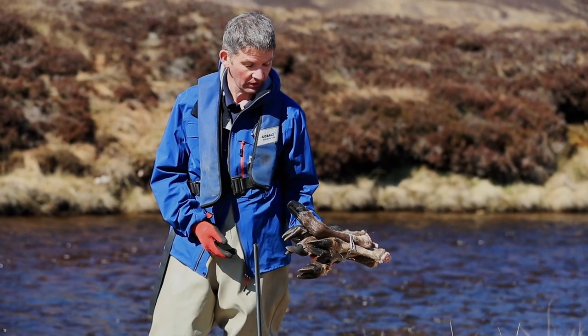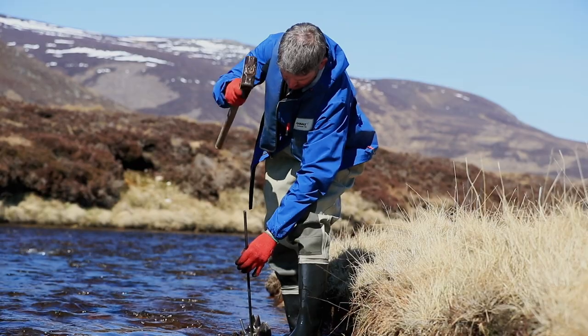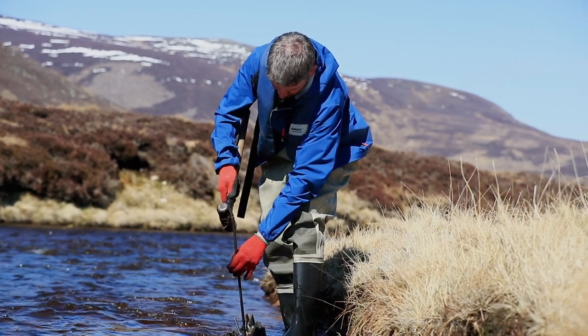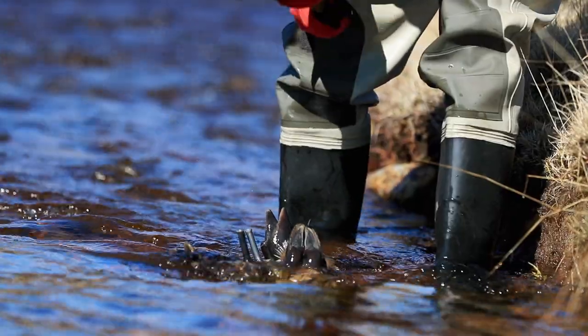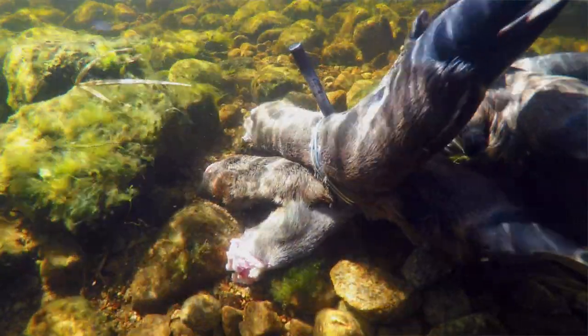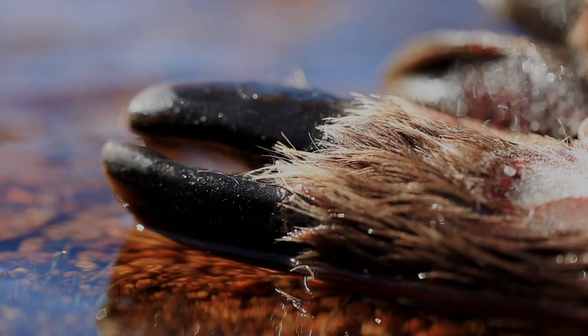In this trial we are using deer leg carcasses — a waste product from the deer that are culled here as part of the deer management. The lower leg, the foot effectively, gets taken off the carcass when it's processed and normally that's buried in a deep pit. We're using those feet to put back into the river, as they have a lot of phosphate in them, which is basically what the salmon carcasses have, making them a substitute for the salmon carcasses.